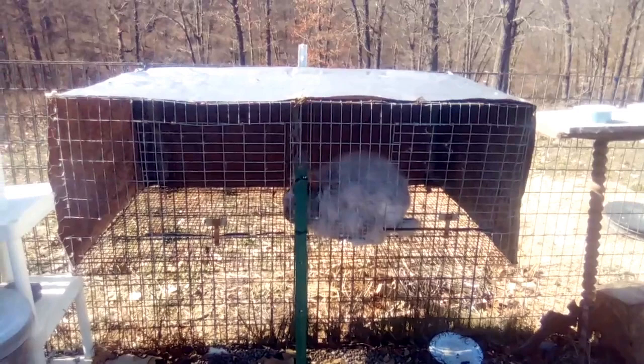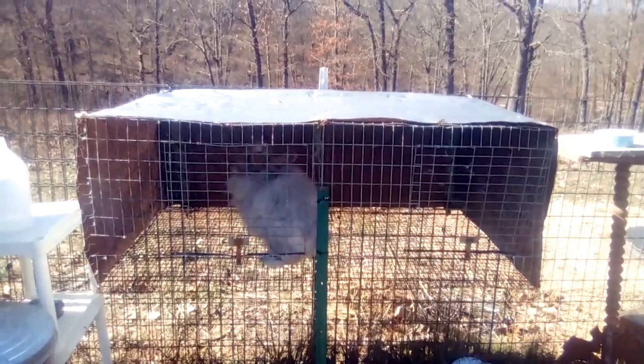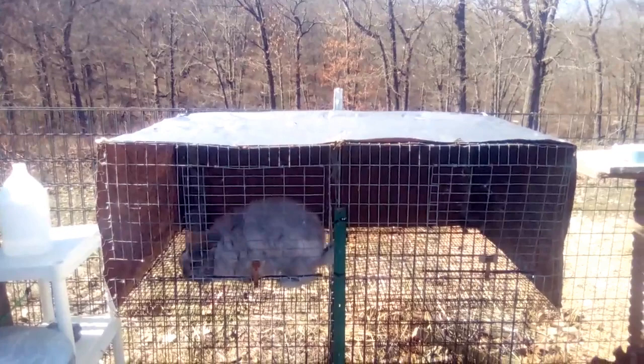Everything is now out of Sylvan's cage. I groomed everyone yesterday and did a health check — their ears are good, no fur mites, no snuffles, no other sicknesses, and their vents are all looking nice, so I think we're going to breed them today.